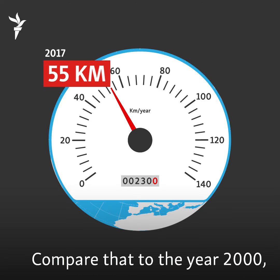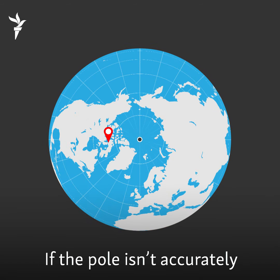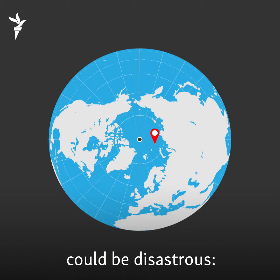Compare that to the year 2000, when its speed was 15 kilometers per year. If the pole isn't accurately located, the consequences could be disastrous.